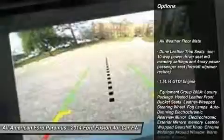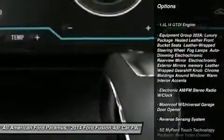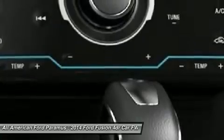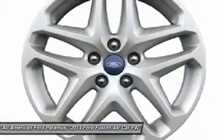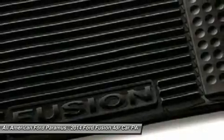Anti-lock braking system, steering wheel audio controls, air conditioning, adjustable steering wheel, power steering, HomeLink garage door opener, aluminum wheels, four-wheel disc brakes, cruise control, and keyless entry.